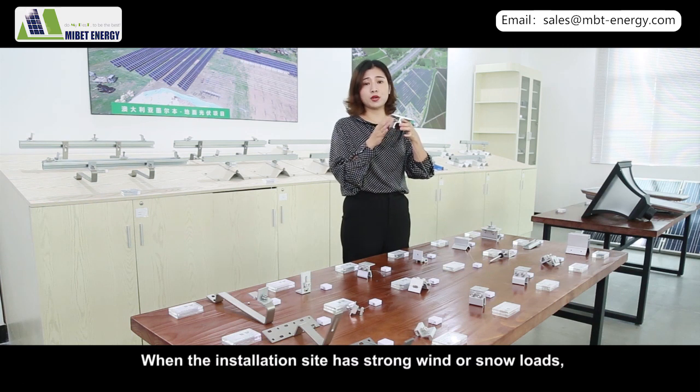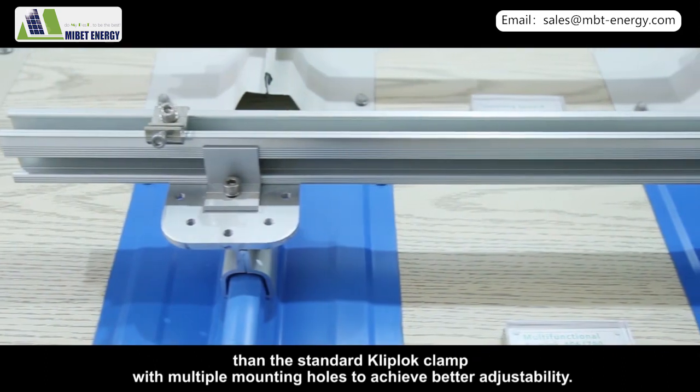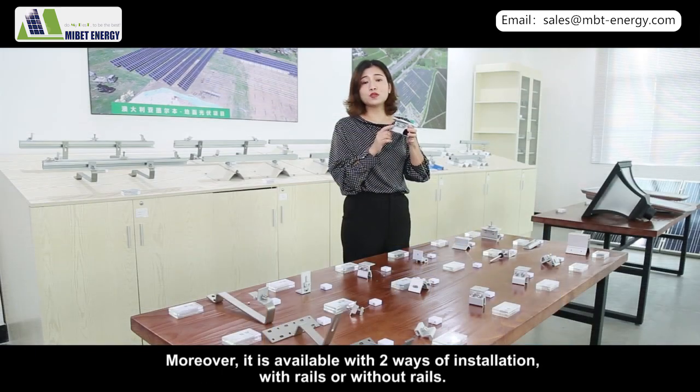When the installation site has strong wind or snow loads, we recommend the multifunctional clip-lock clamp, which offers a larger mounting surface and stronger connection strength than the standard clip-lock clamp. It features multiple mounting holes for better adjustability, and is available with two installation methods: with rails or without rails.